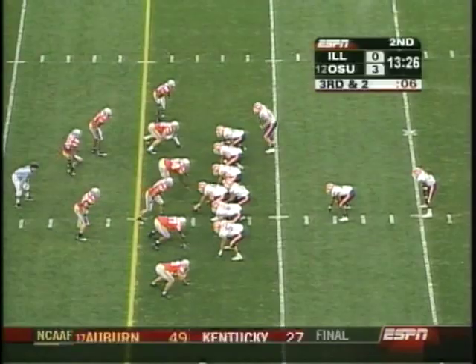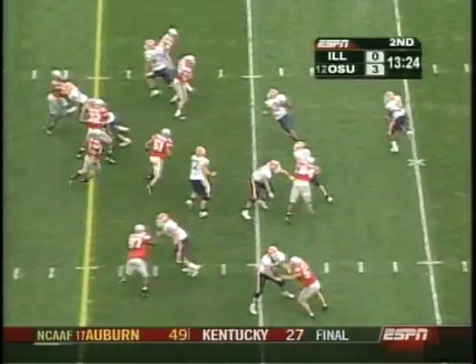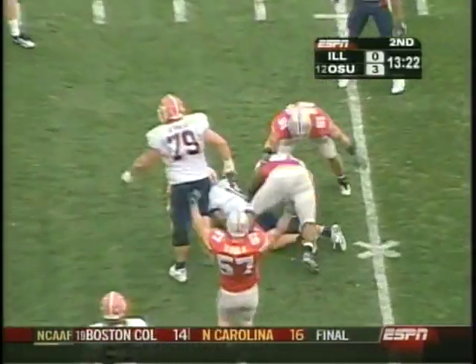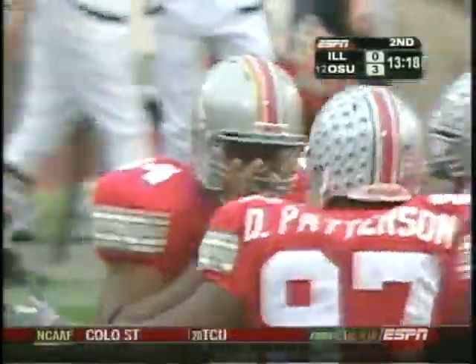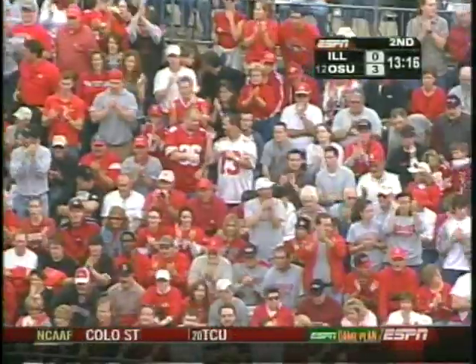Puts the man in motion — that's his tight end. Little option right side, no chance at all. Heck of a play by Marcus Green, the senior from Louisville, to drop him for a loss.